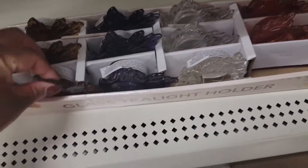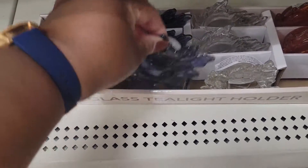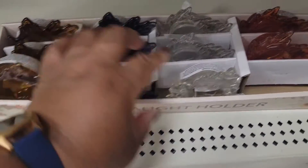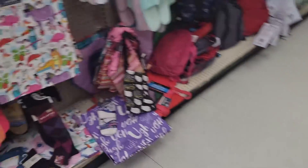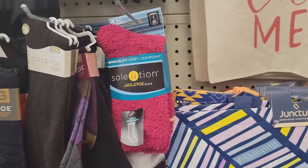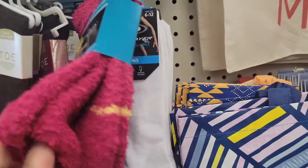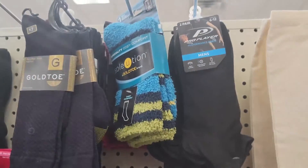Down here they have the little tea light holders right here. They're nice.